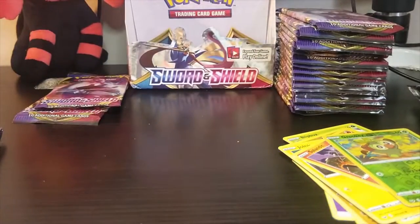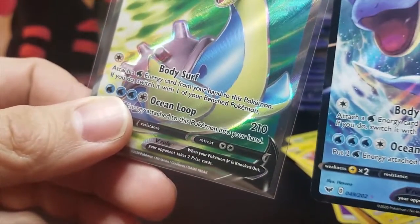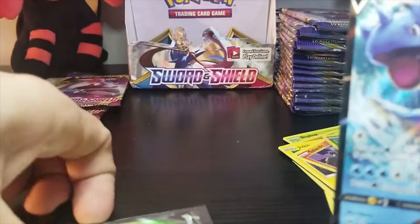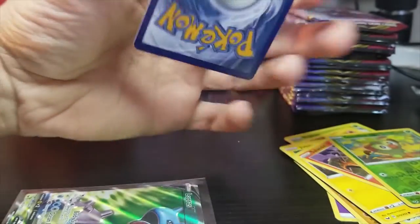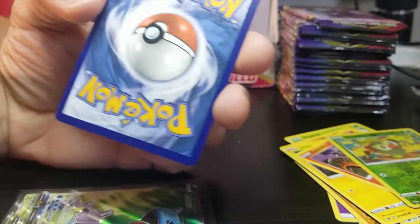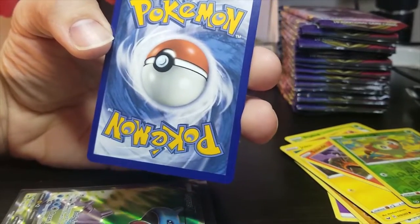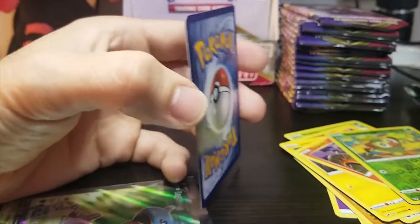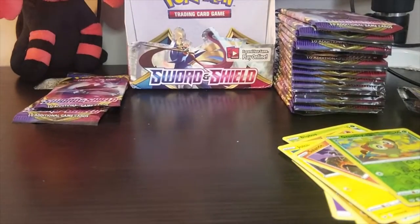Wow, very nice! So now we have two different Lapras V cards. I love the expression on this one — it's just like coming through the wave. Very cool. Let's check the back, see the centering. It's kind of off-centered a tiny bit, but looks pretty good. No dinks in the corners. That's a good card right there — good pull. Very nice. Jessica's got good luck!